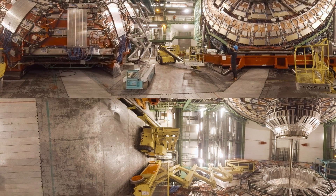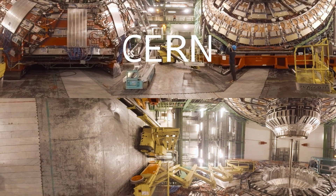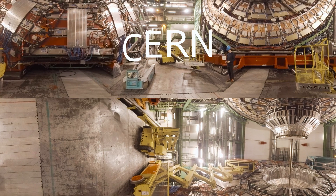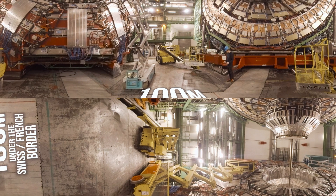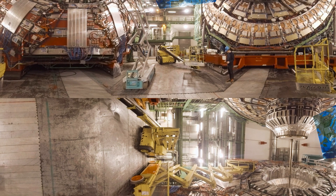Welcome to the largest particle physics laboratory in the world. Right now you're standing inside CERN, the European Organization for Nuclear Research, and you've got a view that very few people will ever see. We're about 100 metres beneath the Swiss-French border, and above you is just one of the experiments at the Large Hadron Collider, itself the largest machine in the world.